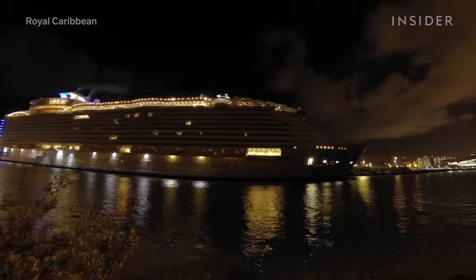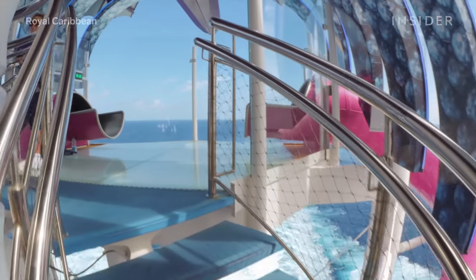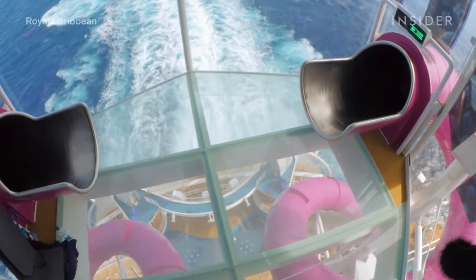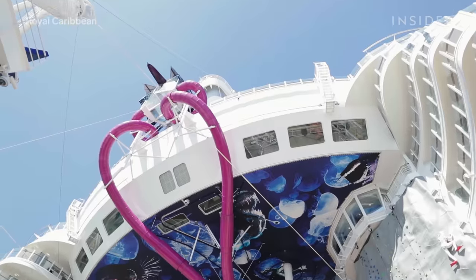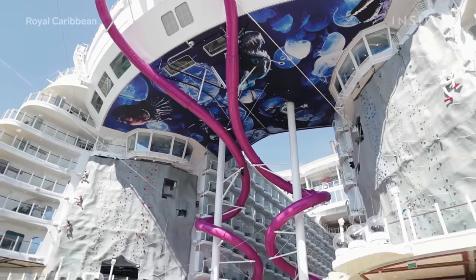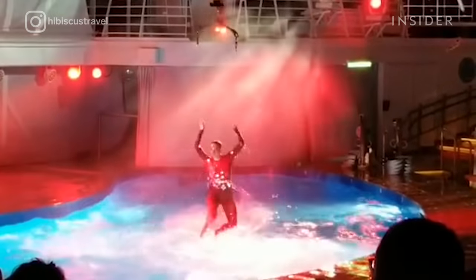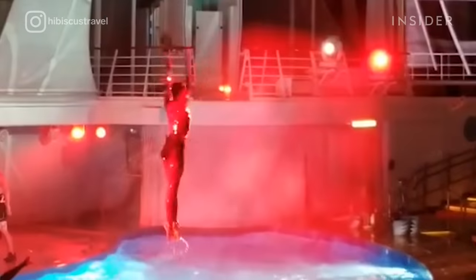You'd best believe there's space for everyone. Altogether, there are 24 pools, waterslides, and flow riders. Race a friend down the Ultimate Abyss — at 10 stories high, it is the tallest slide at sea. Or catch a show at the Aqua Theater, where acrobats dive into the deepest pool at sea.